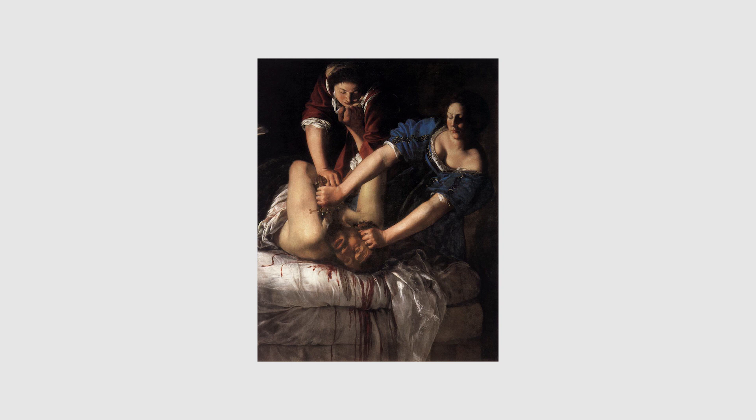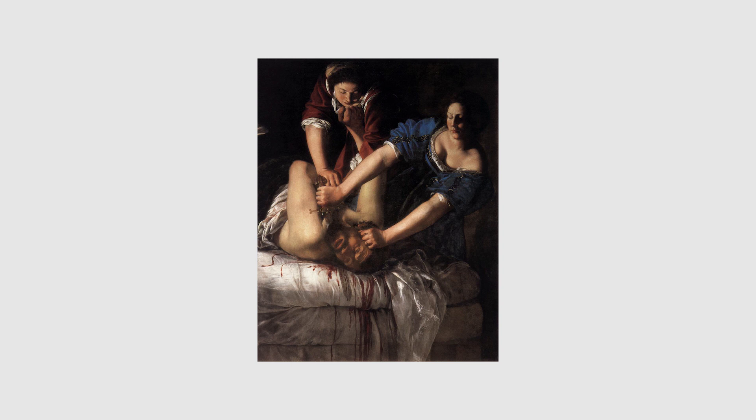Artemisia Gentileschi was able to make a name for herself in Italy's 17th-century art world. She was respected not only because she overcame the obstacles that were put in her way, but because she was able to use these obstacles as fuel for her art — channeling negative emotions into her work, making it extremely personal and powerful.